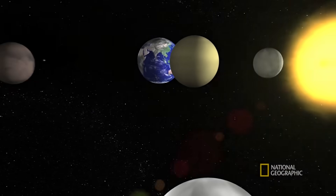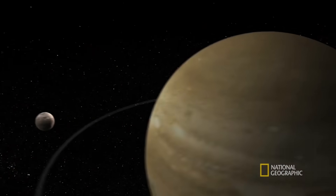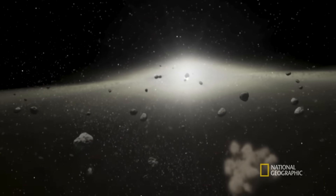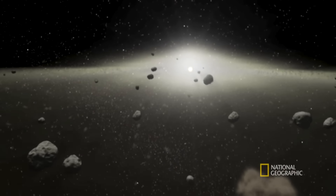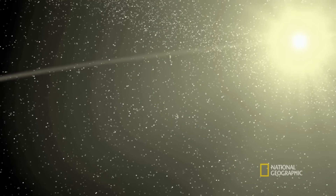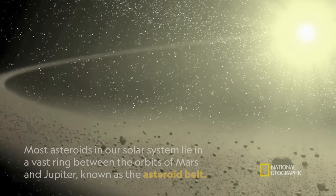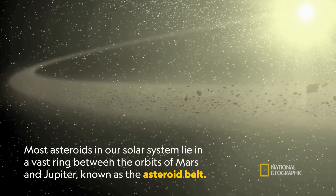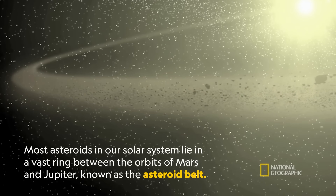Our solar system is about four and a half billion years old. And asteroids formed within the first few million years that the solar system existed. Asteroids are mostly metal and rock and ice, and are thought to be the shattered remnants of planets. They are like bank vaults full of information about what conditions were like early in the solar system as planets were forming.